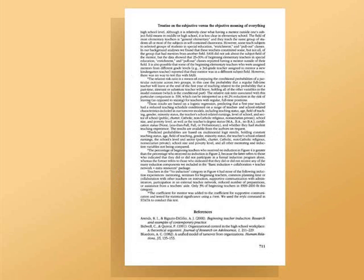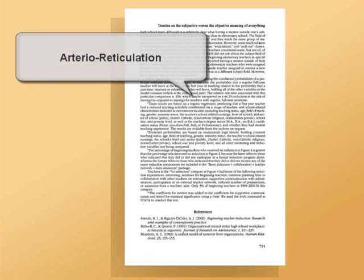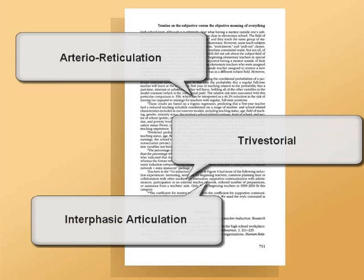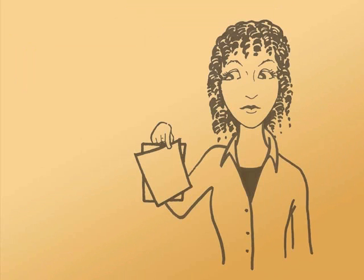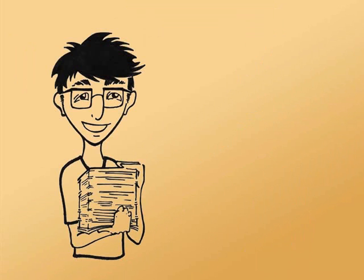A scholarly article will also contain specialized vocabulary, showing that the author has in-depth knowledge of the subject. The length of the article is useful to look at as well. Popular articles are usually brief, one to five pages, whereas scholarly articles are usually much longer.